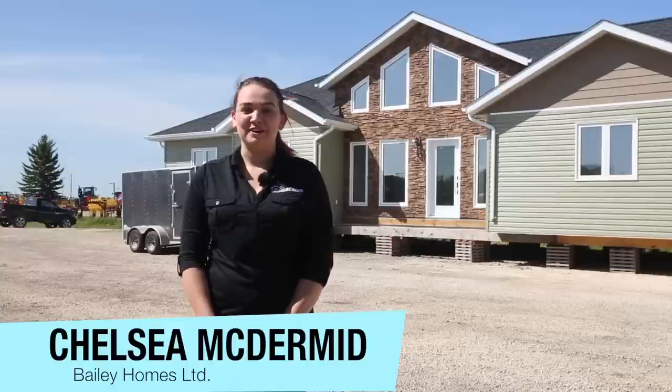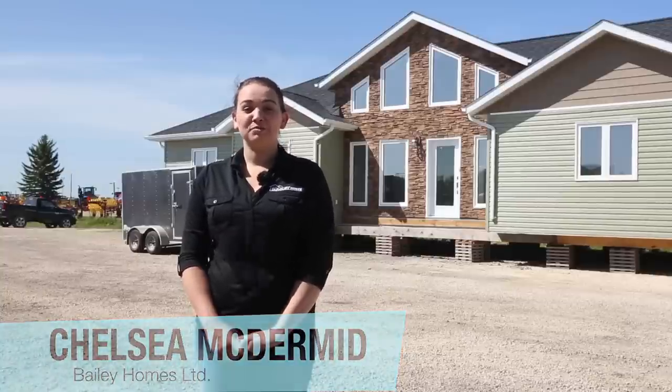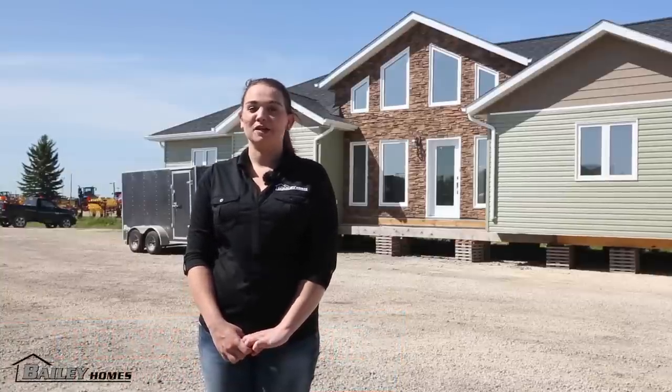Hi, I'm Chelsea McDermott for Bailey Homes. Let's take a look at our ready-to-move home, the 1827 square foot Somerset.